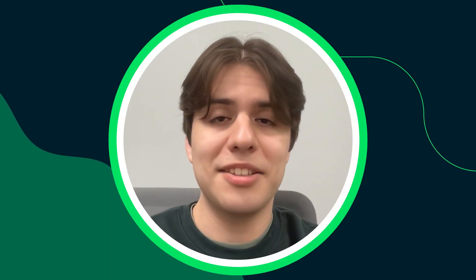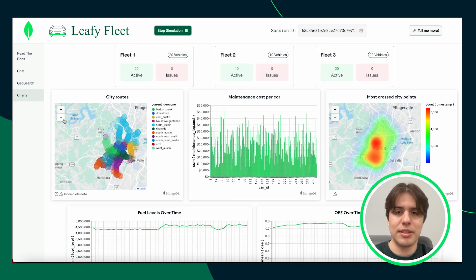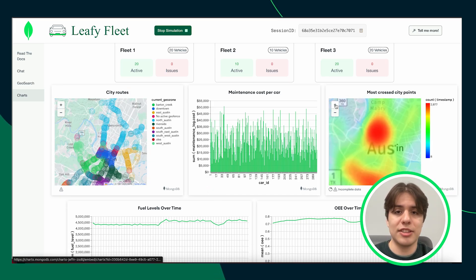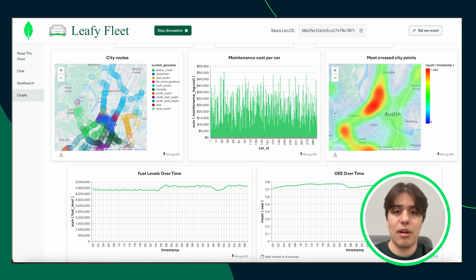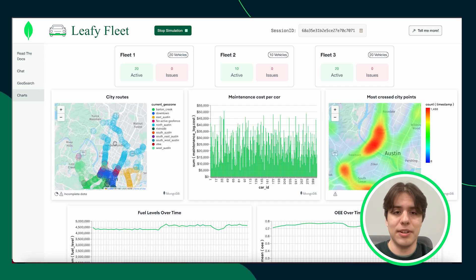Now let's go to the chart page. The chart section provides a comprehensive overview of the fleet, offering visual representations through graphs that highlight the overall state of the operation. This section is powered by Atlas Charts, pulling real-time data directly from the MongoDB database where all fleet information is stored. For fleet managers, this means greater control and visibility of operations, with analytics seamlessly integrated with MongoDB.